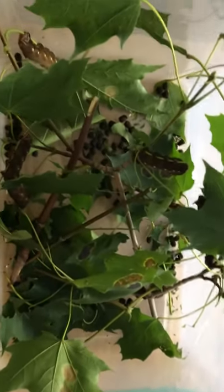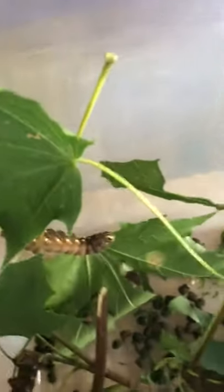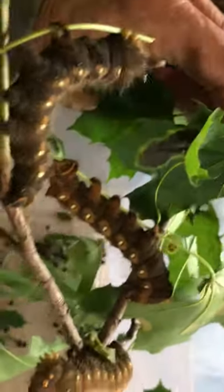The last of the caterpillars — I now have about a half dozen huge imperials. I suppose I can try and get some out of here. I thought they'd be all done by now, but they're still feeding. And they don't like each other — they stab each other with those little horns.